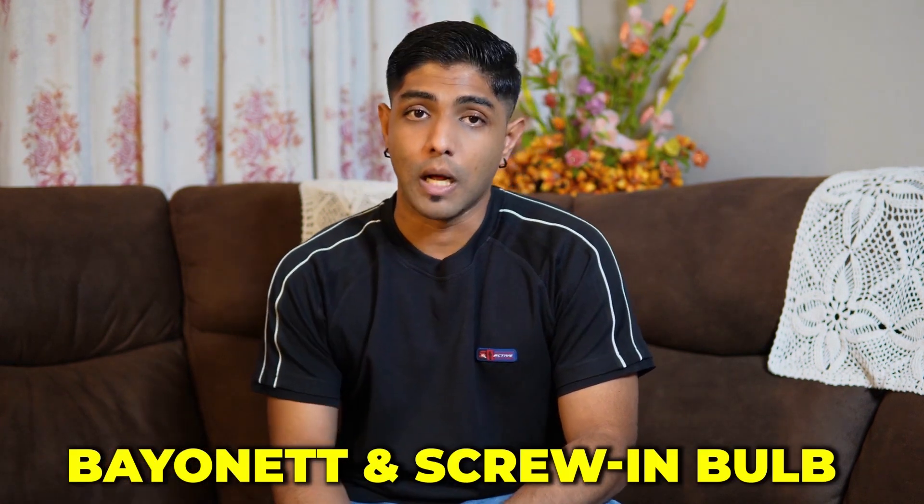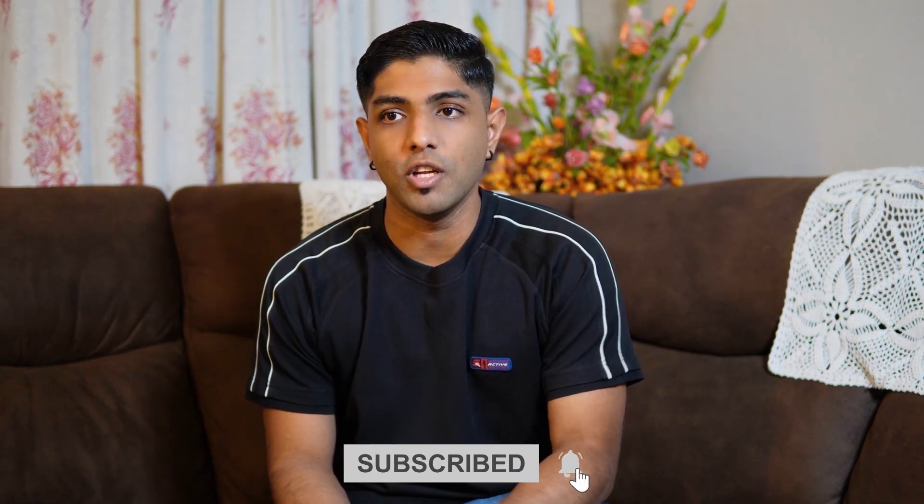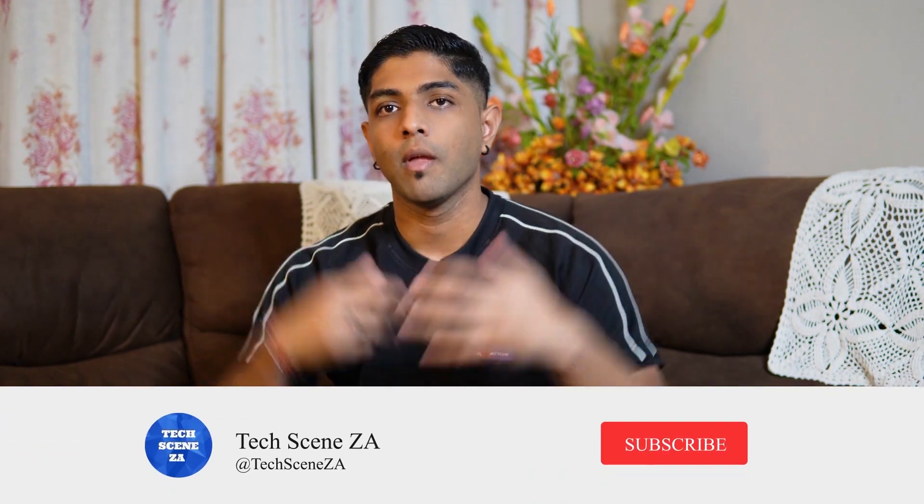These bulbs have a 25,000-hour lifespan. The bayonet and screw-in bulbs retail for 150 rand, and the downlight bulb retails for about 99 rand. Hopefully this information has helped you consider which products you need during load shedding. Links to all the products mentioned can be found in the description below. Let me know in the comments if there are any other devices that might be beneficial to our community. Thanks for watching — my name is Prishan and I'll catch you in the next video.